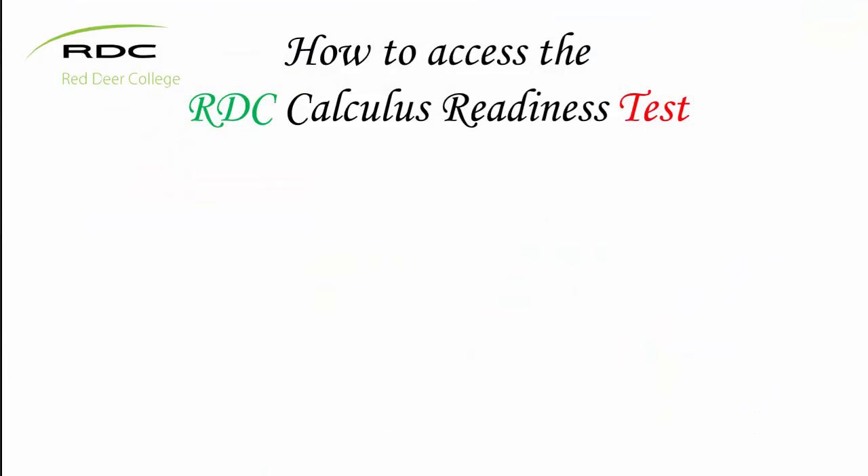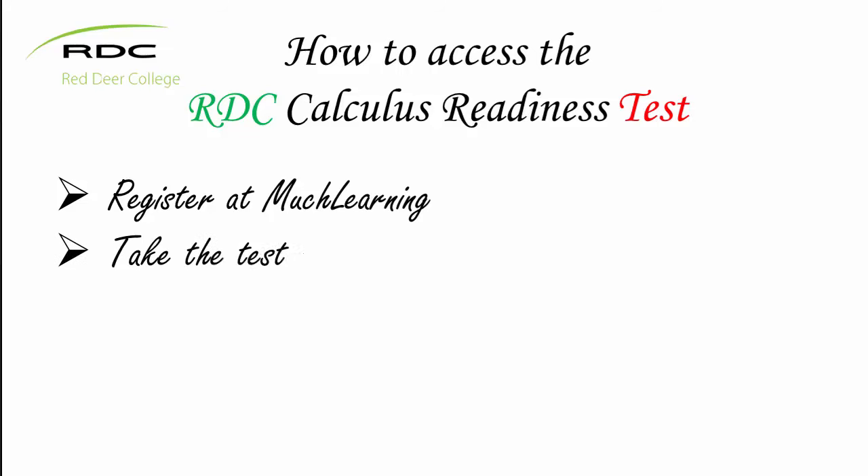There are three stages that you need to complete. The first one is registering at Match Learning, which is the website that contains the test. After that, you need to get ready to take the test by clarifying what it is and how to submit your answers. Since the purpose of the test is to see if you are ready for the course, you will also need to look at your score and use it to develop a good plan to ensure that your preparation for the course will be sufficient.